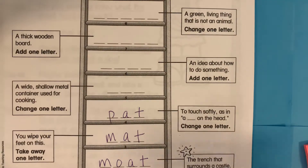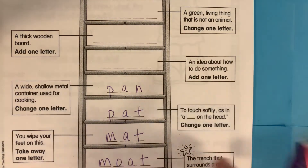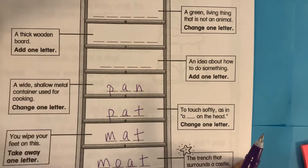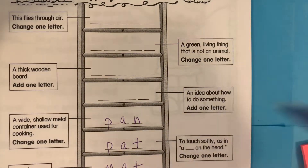The next one, we're changing the t in pat to n, and we get the word pan. Have you been using the clues on the side to help you? Or are you just doing this to check your answers and you already used the clues on the side?